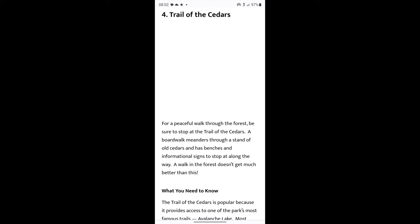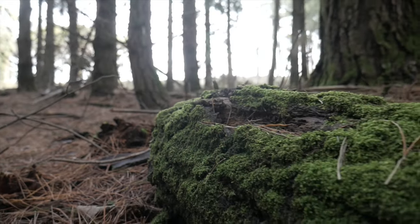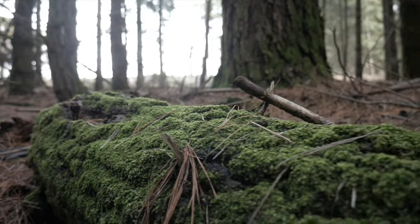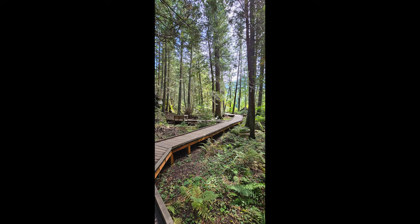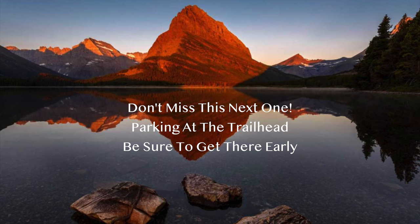Avalanche Lake and Trail of the Cedars — from all my research, Avalanche Lake is a must-see. We had a little one with us so we opted out of this hike, but if I were to go back I definitely would put it on my list. We did do a portion of this hike. You may have to decide which hikes you want to take and plan accordingly, as there are so many to choose from and we did not have time to take all the hikes we wanted.